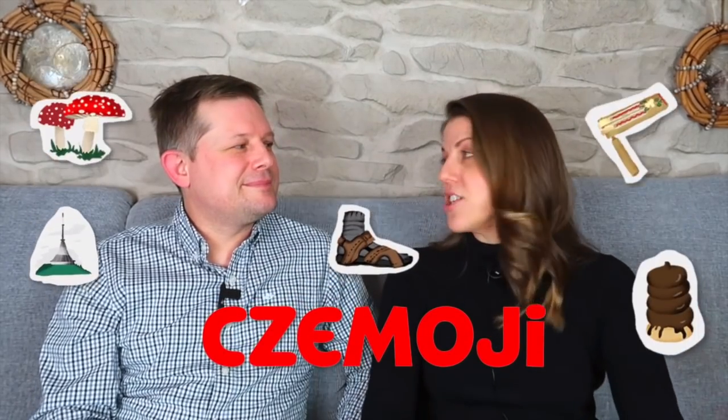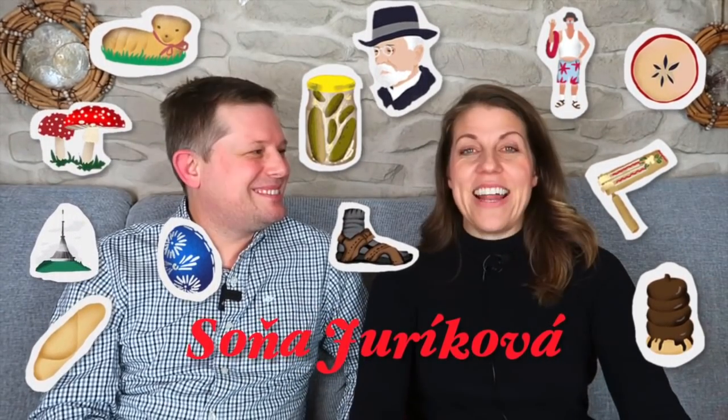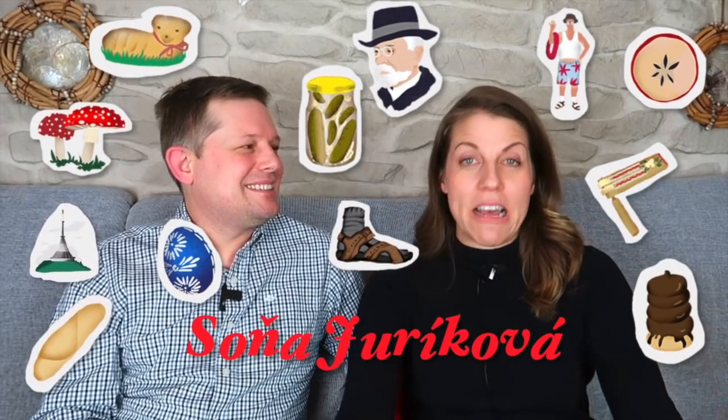So we are going to play a little game called the Chemoji Game. These Chemojis — these Czech emojis — were designed by a Czech artist named Sonja Jurikova. They're really cool and you can download them on your phone; I'll put the link below. So are you ready to play? I'm ready. You have to give your best explanation of each of these Czech things for our non-Czech audience. Can you do it? I think I can.